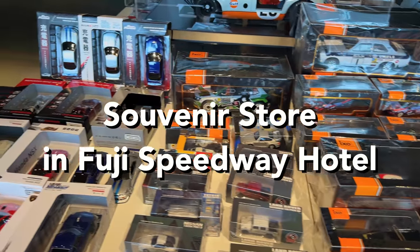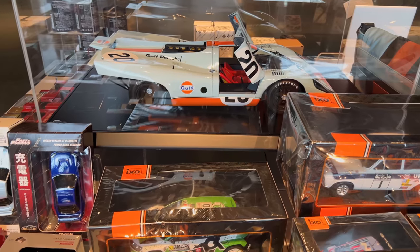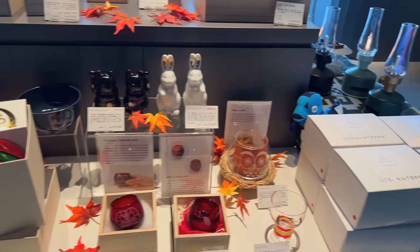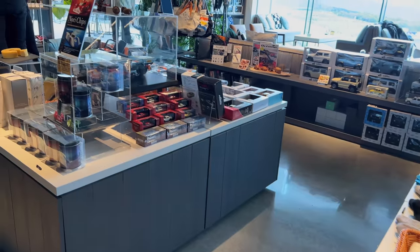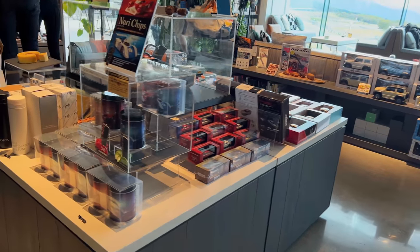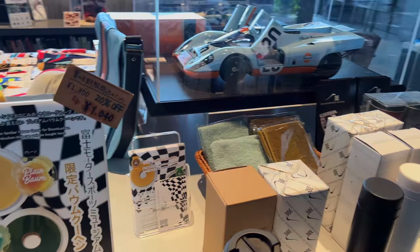I actually did not film inside the souvenir shop, but since it's car-related and people may love these kinds of things, I just wanted to share it. They have a lot of car-related souvenirs and also Japanese-themed items as well. This is a great place to visit even if you don't stay here — you can still visit the museum and pick up souvenirs.